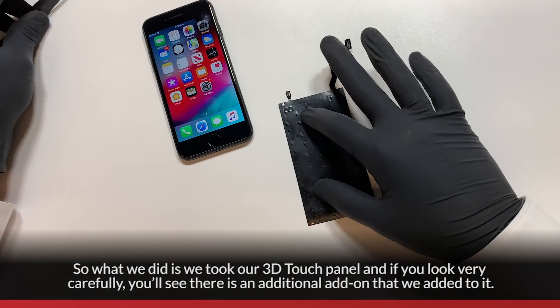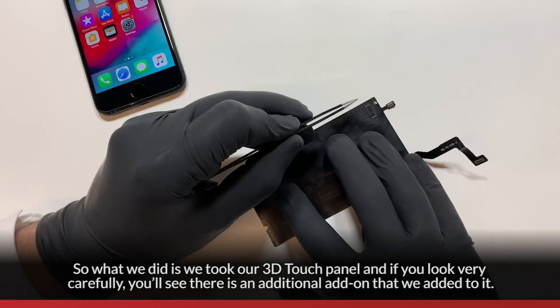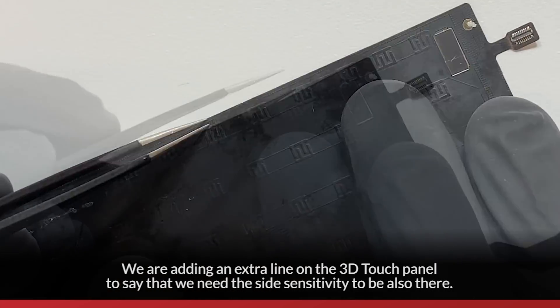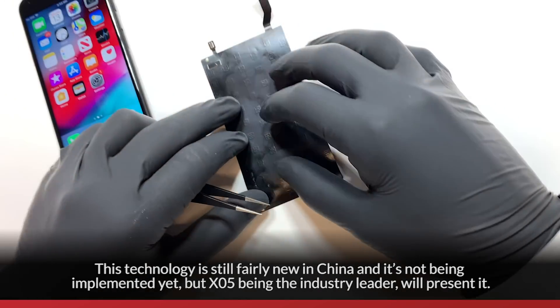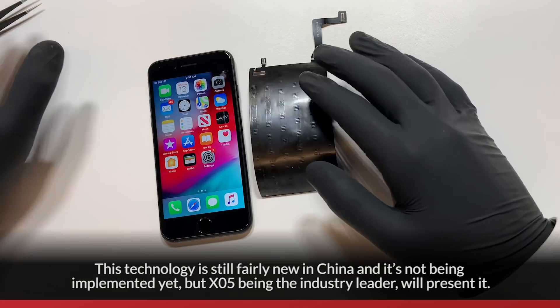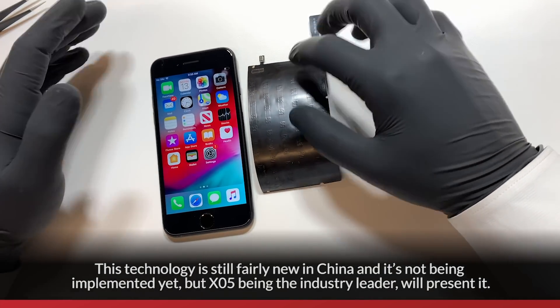We took our 3D touch panel and added an extra line to it, saying we need the side sensitivity to also be present. If you look carefully, you'll see that additional add-on. This technology is still fairly new in China and not yet being implemented, but XO5 as the industry leader is presenting it.